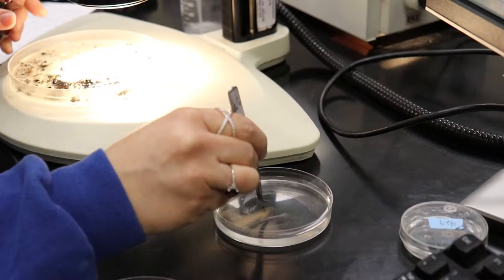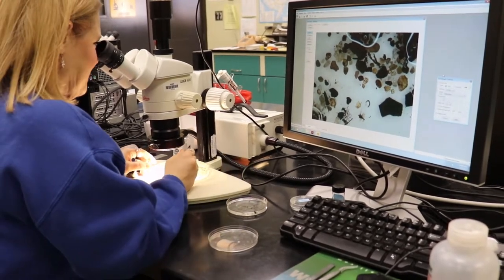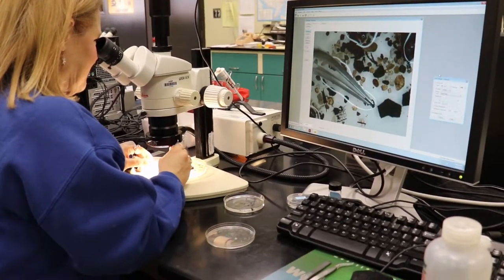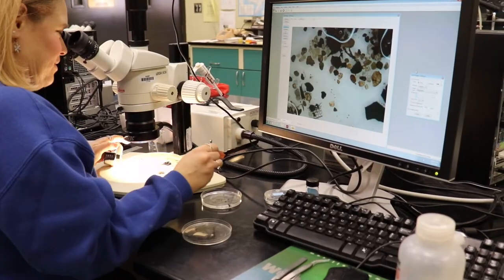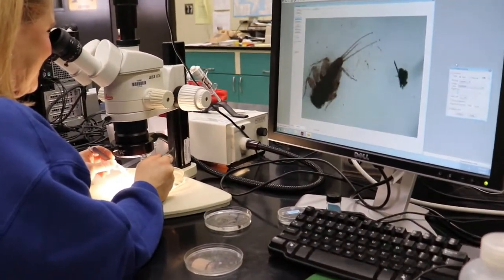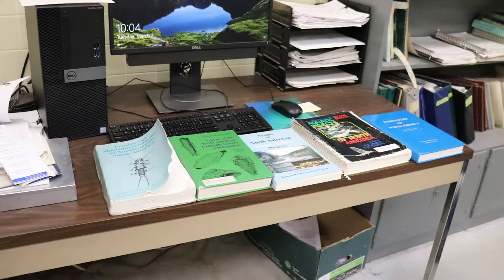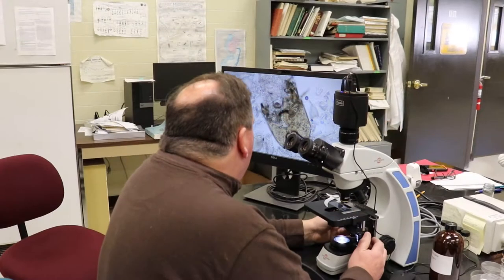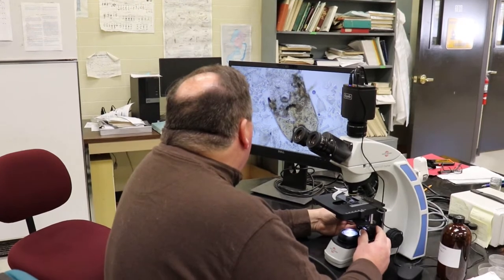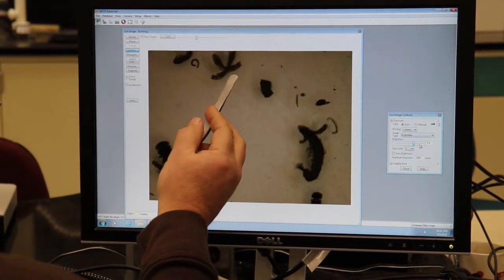Once 100 organisms are obtained, those 100 organisms are identified to what we call lowest practical level, which for us our goal is to identify everything to the genus level using various keys we have for the different taxa that are present in the samples. The macroinvertebrates can include things like worms, snails, and clams,